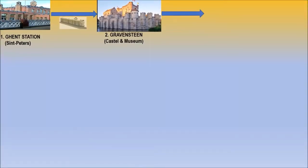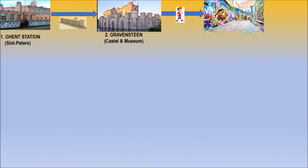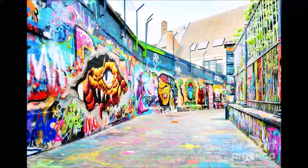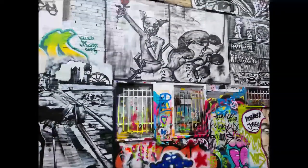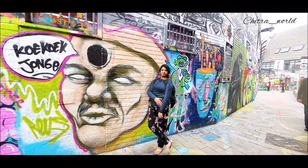We will move to Graffiti Street. This is a street of art. It is not so long — it is a small circle, and on both sides they have art.